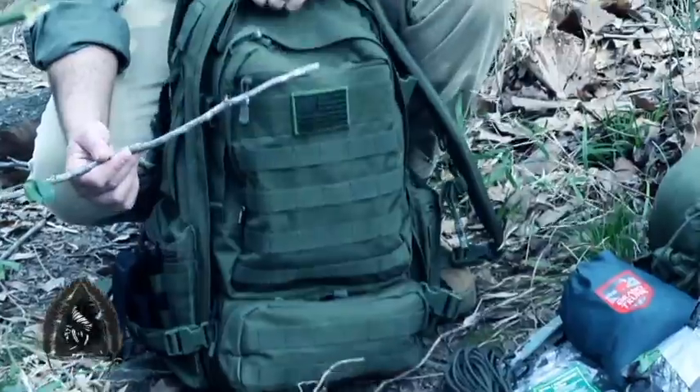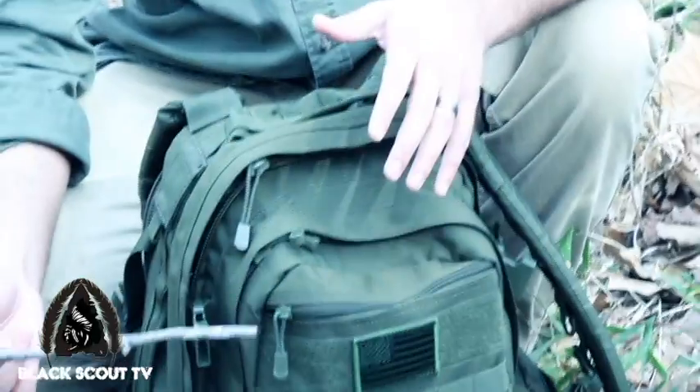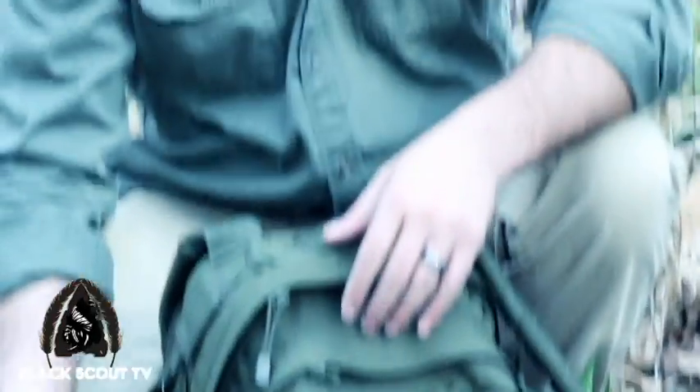The bag I've chosen is the Olive Drive Tactical Bag. I chose this bag because the color matches our natural foliage, and it has a lot of compartments and attachment straps on it.